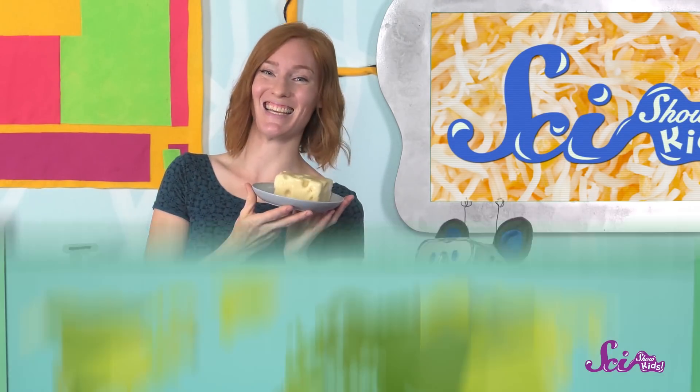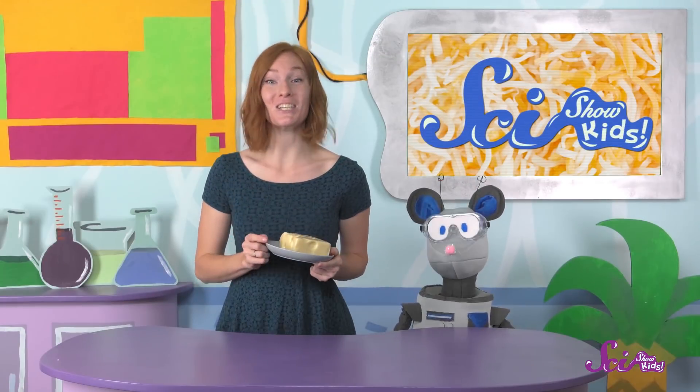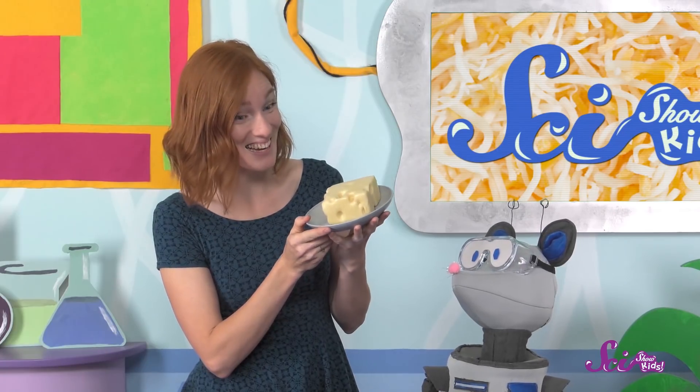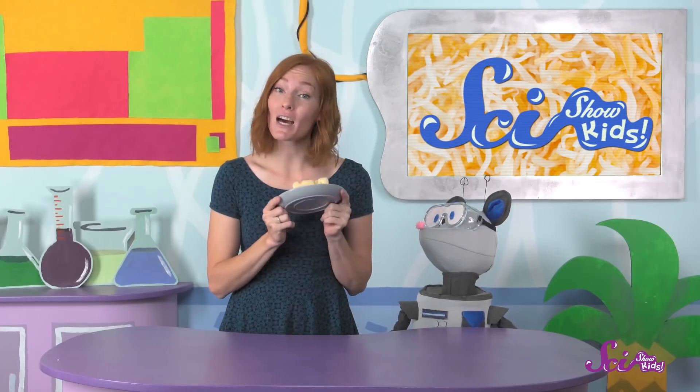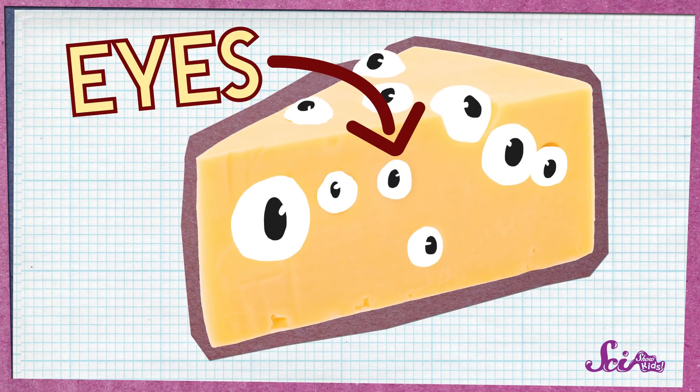This is Swiss cheese. It's called that because it was originally made in Switzerland, which is a country in Europe. But now Swiss cheese is made all over the world, including here in the United States. You might notice something about this cheese that you don't normally see in other foods — it has all these holes! Most other types of cheese don't have holes in them, so Swiss cheese is pretty special. Cheese experts actually call these holes "eyes."